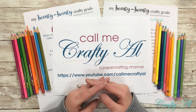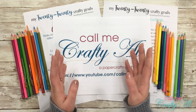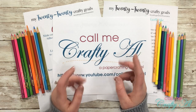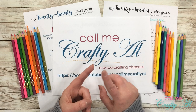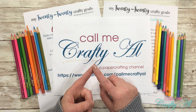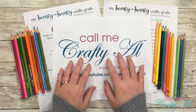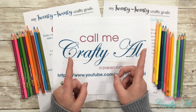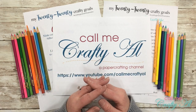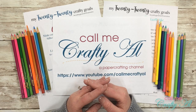Hello crafty friends, it's Alicia of the Call Me Crafty Out YouTube channel. In today's video I'm going to be telling you a little bit about my crafty goals for 2020, including a collaboration I'm going to be participating in, the tracker I'll be using for a visual representation, and how you can download a free file if you'd like to join me. I hope you'll stick around and find out more.